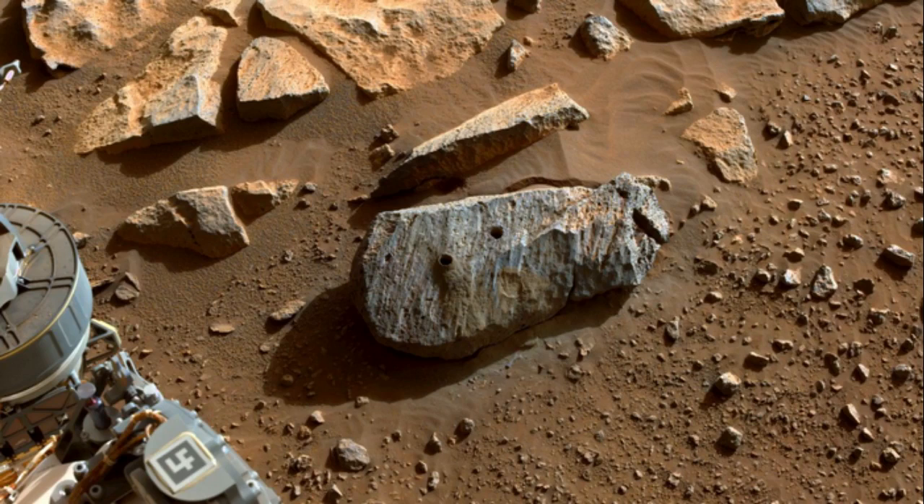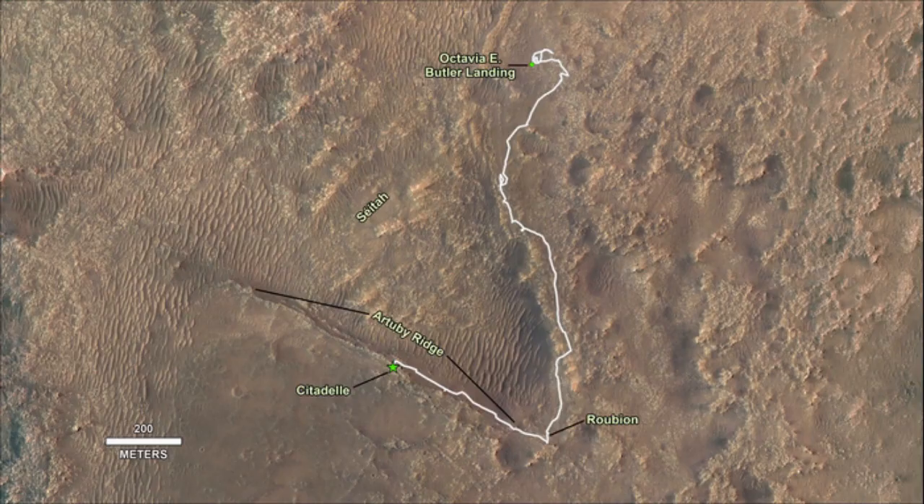The researcher says that these kinds of environments on Earth are places where life thrives. The goal of exploring the Jezero delta and crater is to look in these once-habitable environments for rocks that might contain evidence of ancient life.